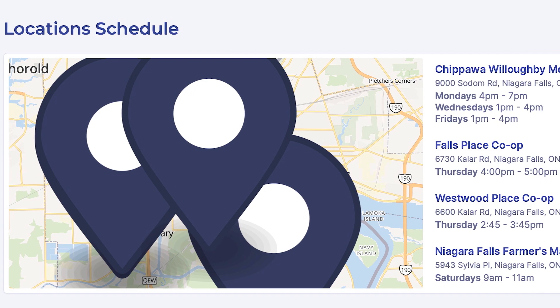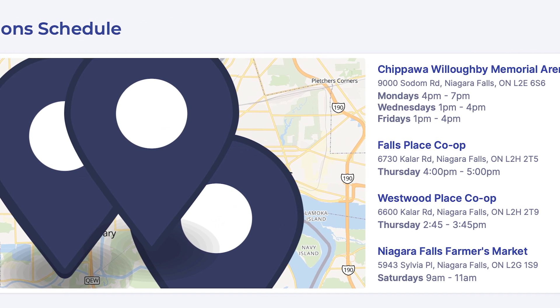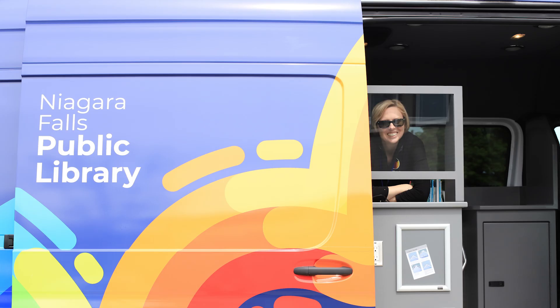The new Exchange in Niagara Falls is also going to be hosting you on a regular basis, is that right? That's correct. We just started our first stop there as the Farmer's Market opened this past weekend, so we're going to be there at the Farmer's Market every Saturday morning, 9 a.m. to 11 a.m. — that's going to be just a regular stop in our schedule. And you're planning for six days a week — that's a bold strategy.